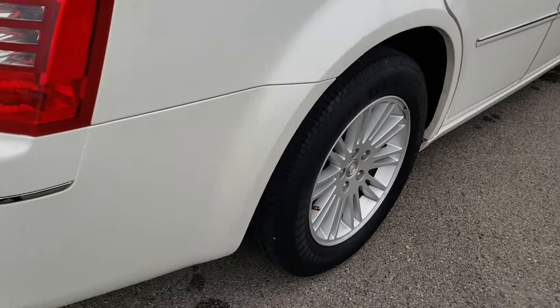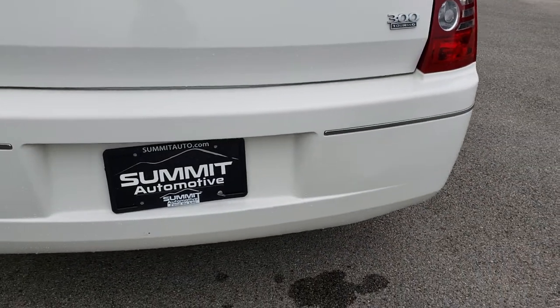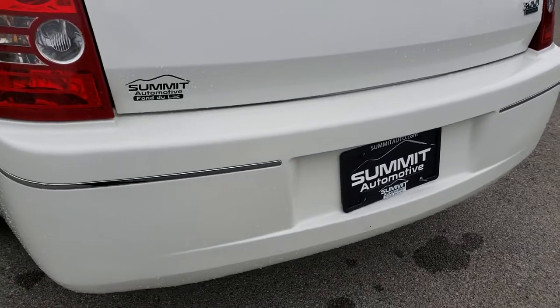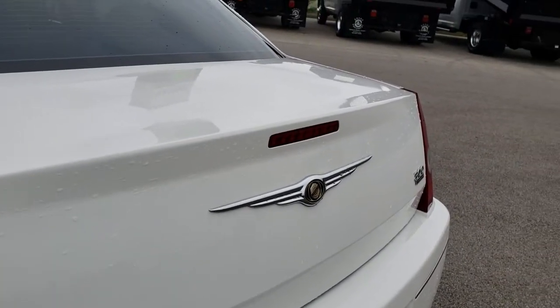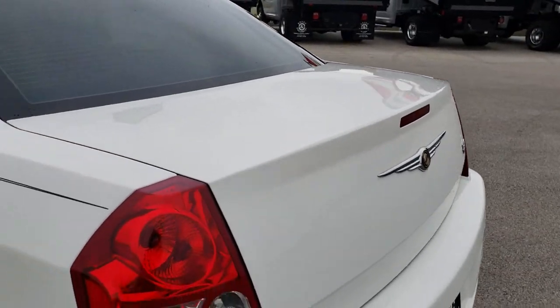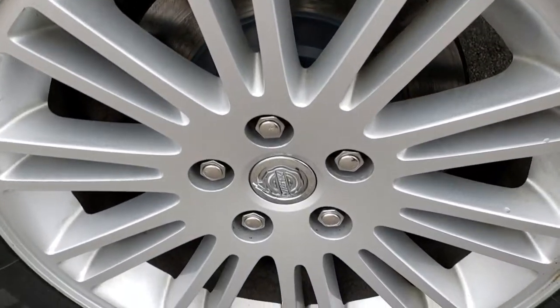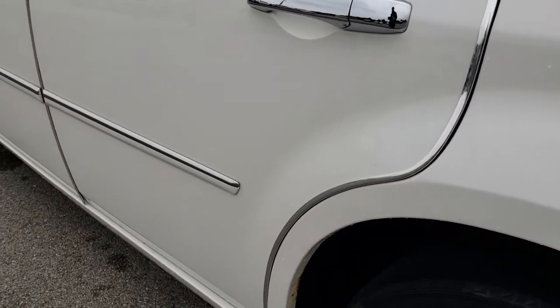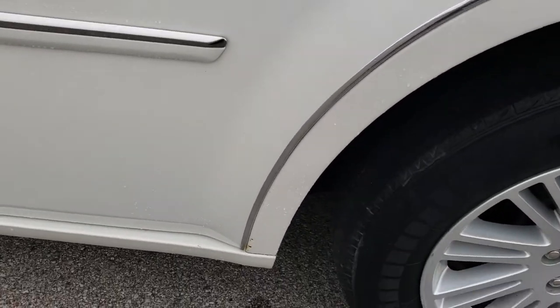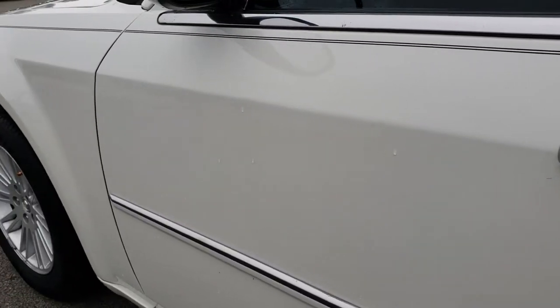As we come around to the back of the vehicle, it's very clean back here. No dents, dings, or cracks on the rear bumper. The deck lid is in really nice condition as well. As you go down this side of the car, very clean too — this back rim is in very nice shape as well. The rockers are in pretty nice condition, just a couple little rock chips but nothing major.